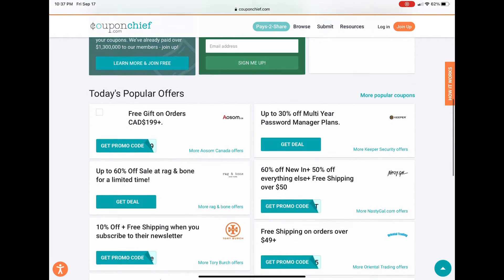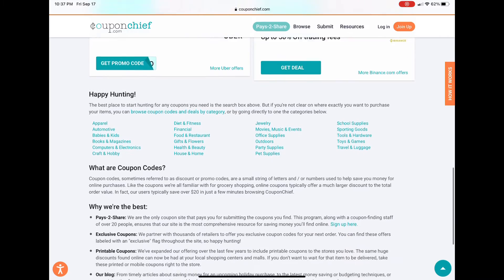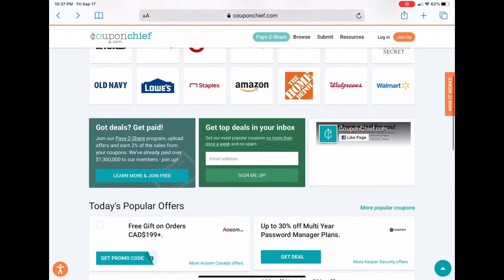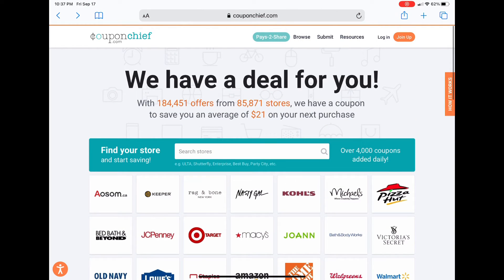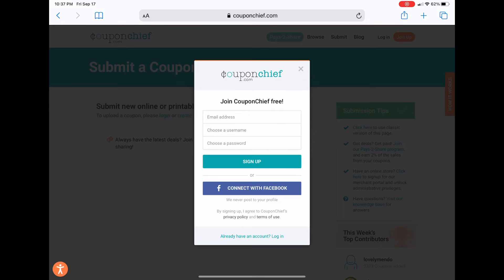The whole idea is for you to help other people save money. Who doesn't like to save money, and why not help people save money? So what you would do with this is pretty much submit a coupon, and submitting coupons will help in different ways.